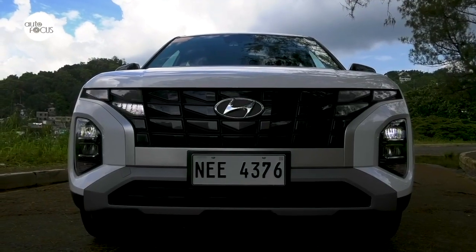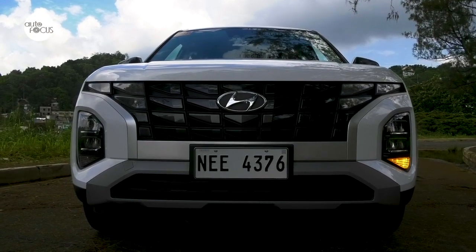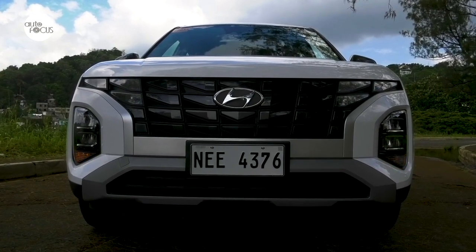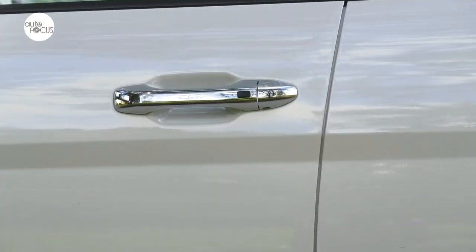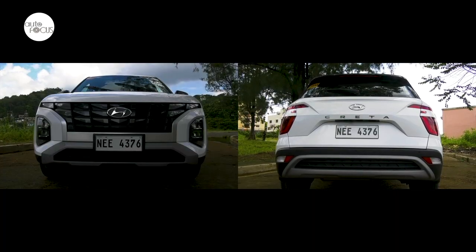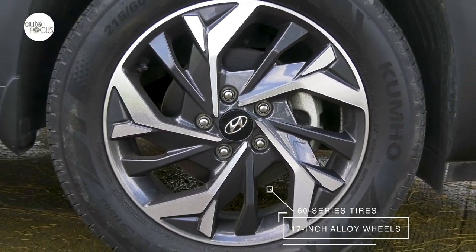The Creta features a 3D panoramic dual-pattern grille, four multi-faceted reflector LED headlights with auto light control, LED daytime running lights, and a two-tone paint job. It also features halogen repeater lights, power folding and adjusting outside door mirrors with repeaters, chrome outside door handles, LED rear combination lights, front and rear wipers, rear spoiler with high-mount stop lamp, and two-tone 17-inch diamond-cut alloy wheels with 60-series tires.